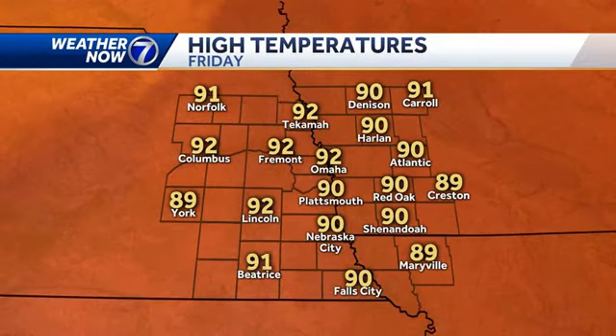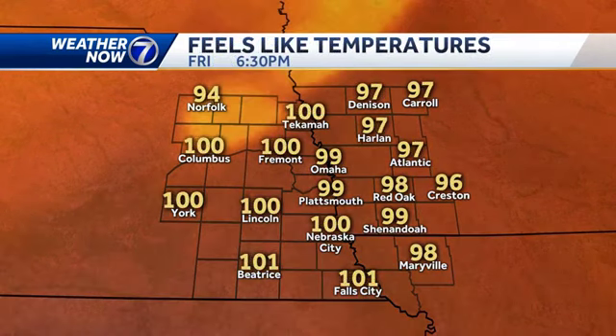We're well on our way to the hot and humid afternoon. Highs in the low 90s for a lot of us, might be some stuck in the upper 80s, but when you factor in the humidity, it'll feel like the upper 90s to around 100.